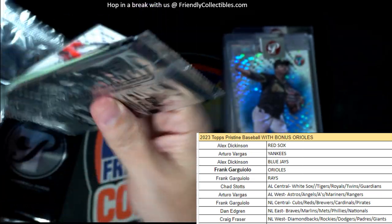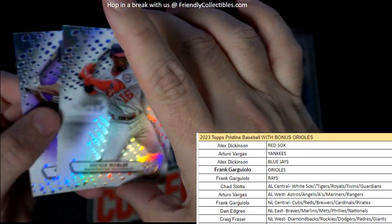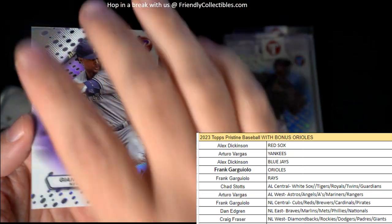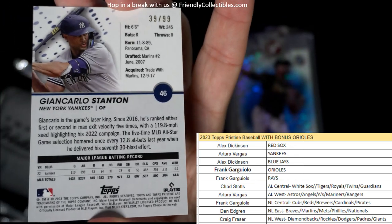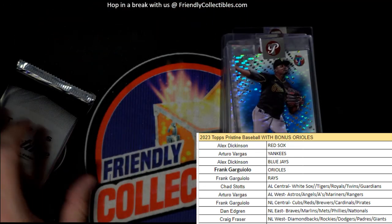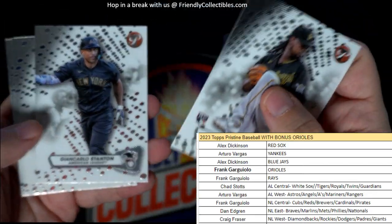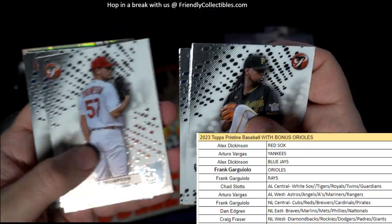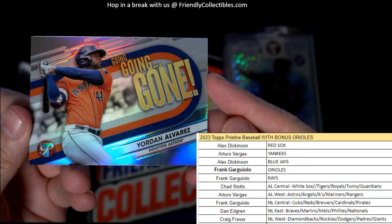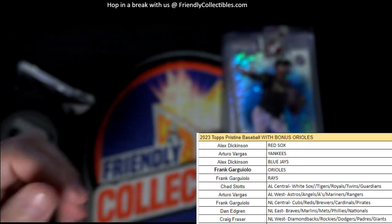Two packs left. Pristine Baseball. We've got Victor Robles — and a nice purple Giancarlo Stanton. That's for Arturo, the Yankees, 39 of 99. Going out to Arturo. Down to 2 packs left. And we've got the Going Gone Alvarez, Houston Astros — going out to AV. Coming your way.